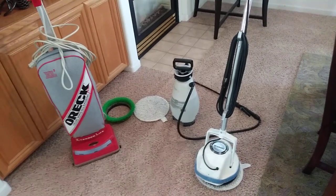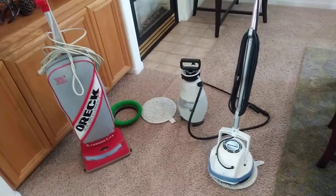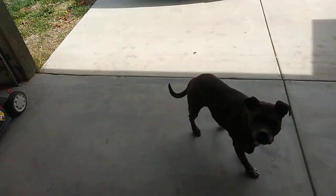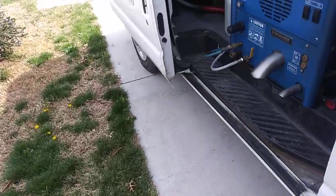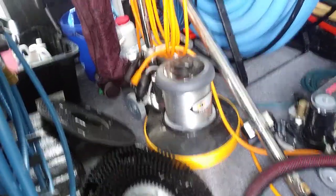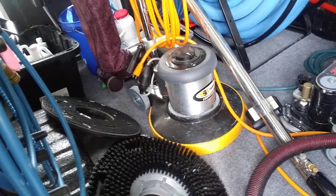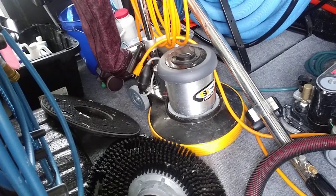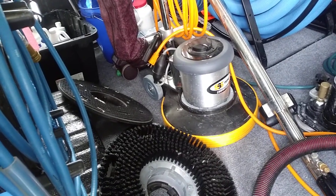Once you get started and start making money, you invest back into your business and buy other things. You can start off with that small Oreck buffer, but when you want to move up a little bit with low moisture cleaning, you can get yourself a bigger buffer — these things you can get for about $700. So once you move up, a total investment of about $1,000 gives you a real carpet cleaning business.